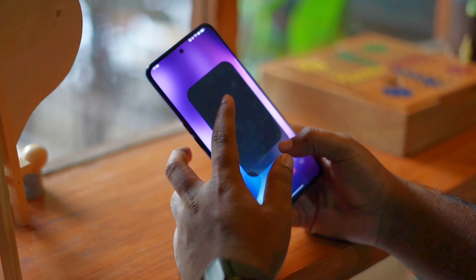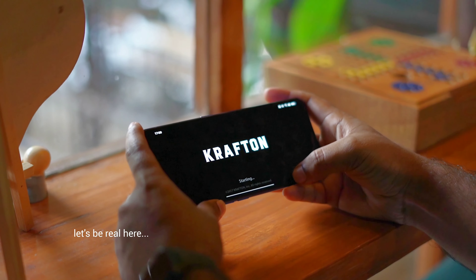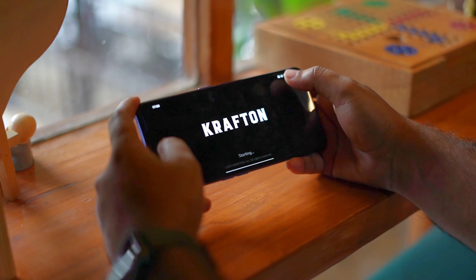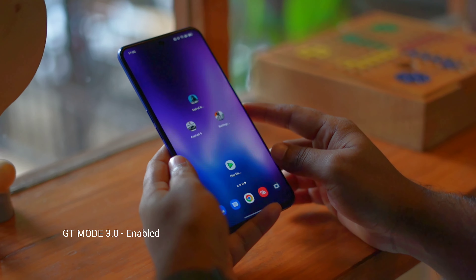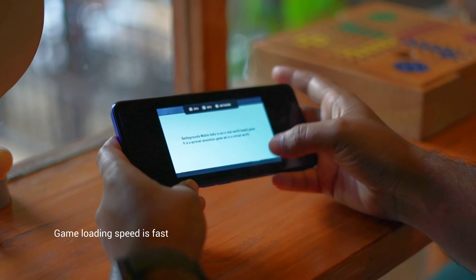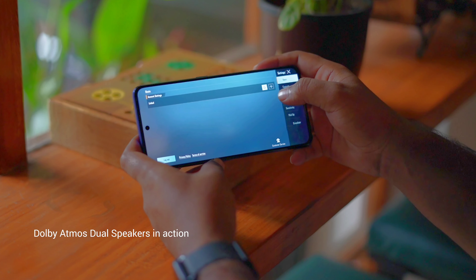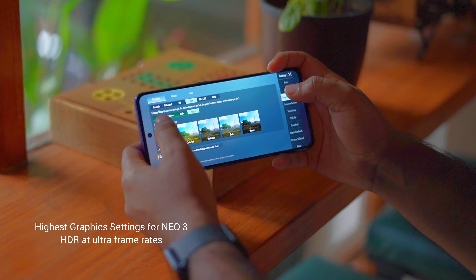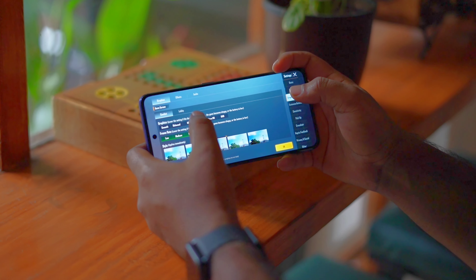Now it's time to check out the gaming performance of the Realme GT Neo 3, and let's be real here because I am showing the live gameplay experience. The game I chose here is PUBG Mobile, and let's enable GT Mode. The game launching speed is so quick and the sound is very loud. Let's set the settings to max — we can play at max HD graphics and ultra frame rates. That's impressive considering the processor and display we have.